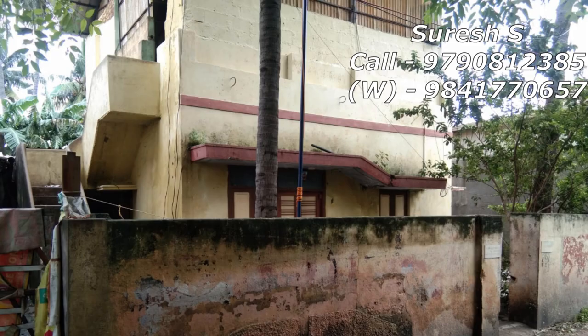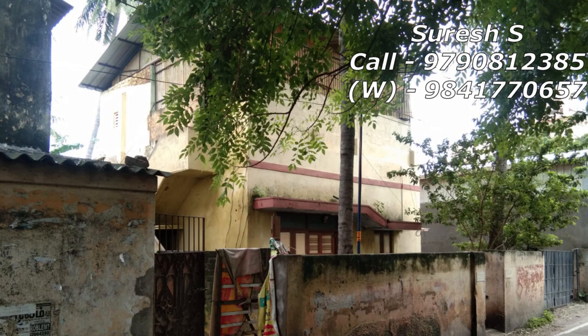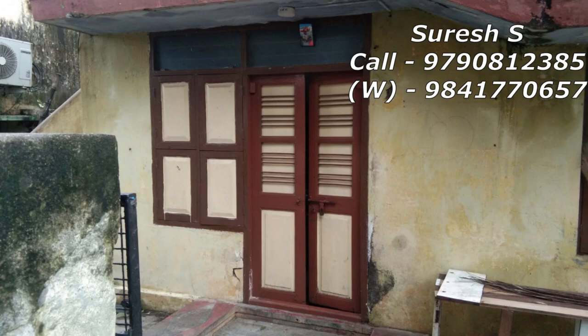If you see the property, there is an individual house. It is in demolition condition. This property is a bank auction property.